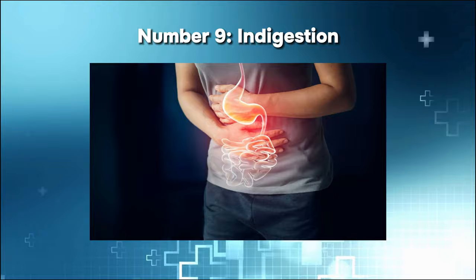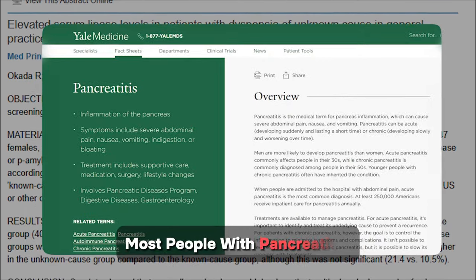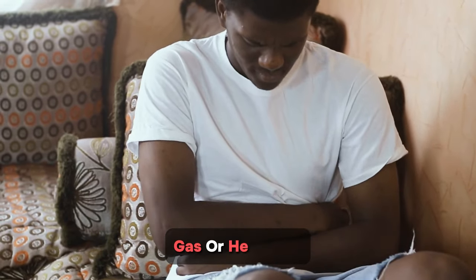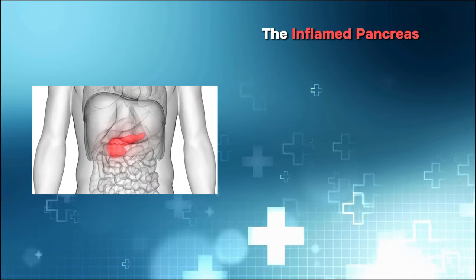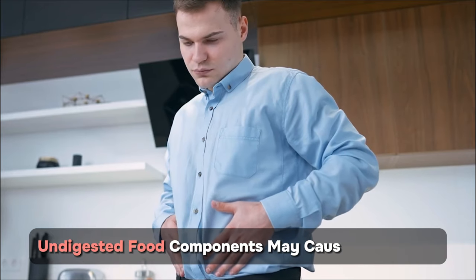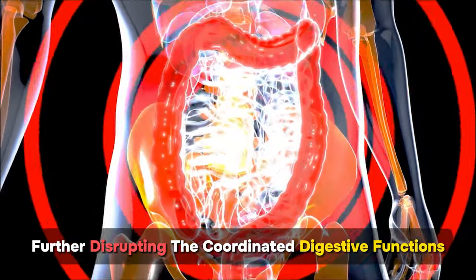Number nine: indigestion. In academic research, indigestion is documented as a more common symptom in chronic pancreatitis, but according to Yale University, most people with pancreatitis may experience some form of it. Indigestion can manifest as bloating, a burning sensation, gas, or heartburn. This happens because pancreatitis disrupts the normal digestive process — the inflamed pancreas struggles to produce and release digestive enzymes in sufficient quantities, and the inflammation can extend to the nearby stomach and intestines, further disrupting coordinated digestive functions.